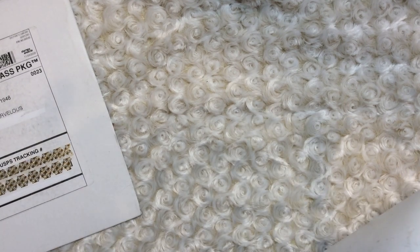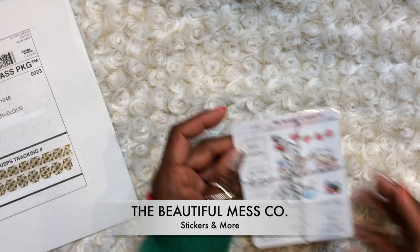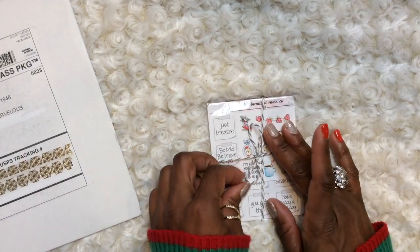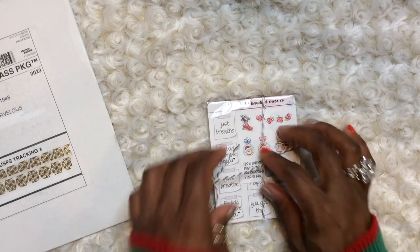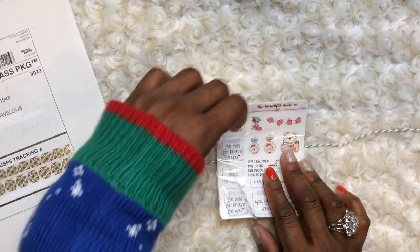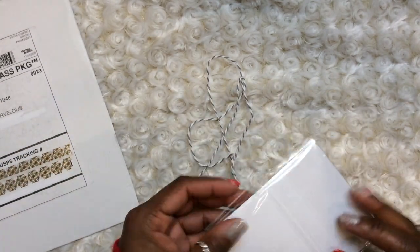Next is The Beautiful Mezco — this is a new-to-me shop. I like the way she has this all packaged up — so dainty. I think she had the invoice separated out.